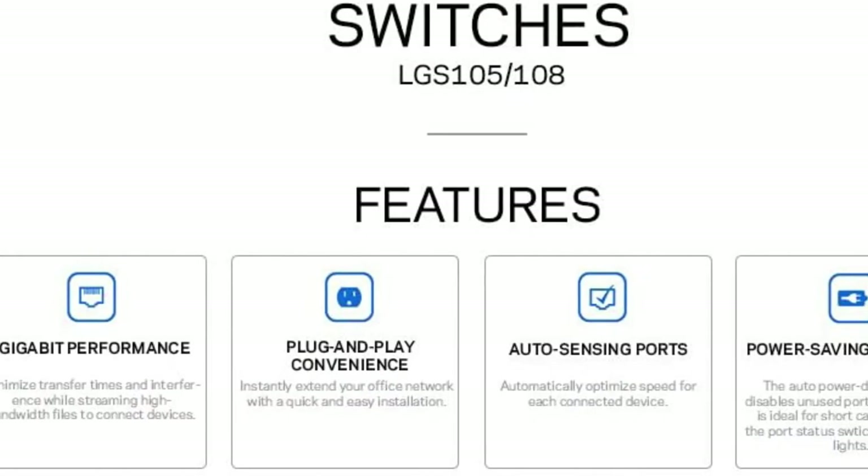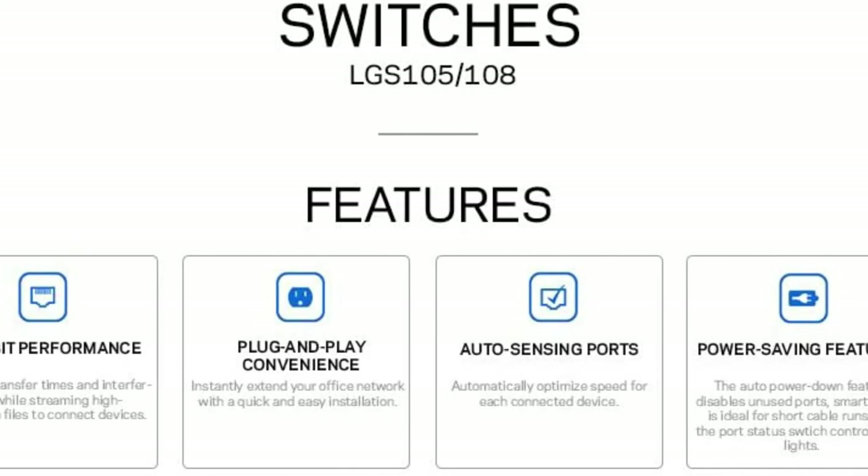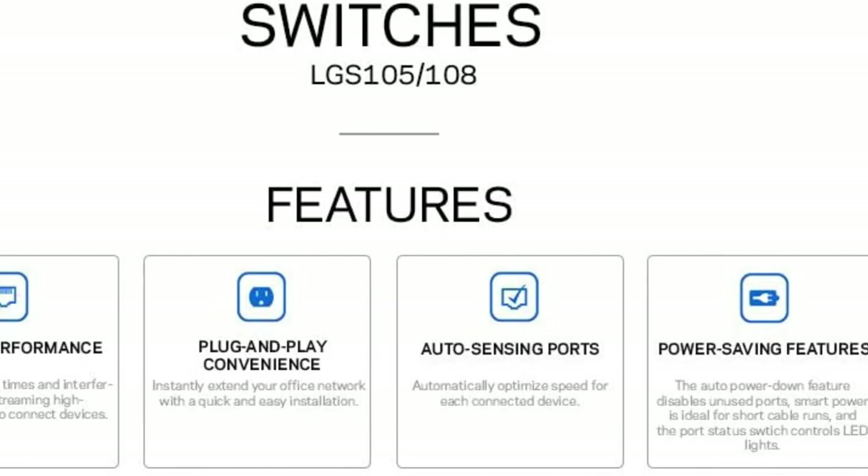Designed to regulate port speeds and maximize throughput based on the capacity of the client device, the Linksys LGS105 Gigabit Switch is a high-performing and efficient option to support basic networking for your business.